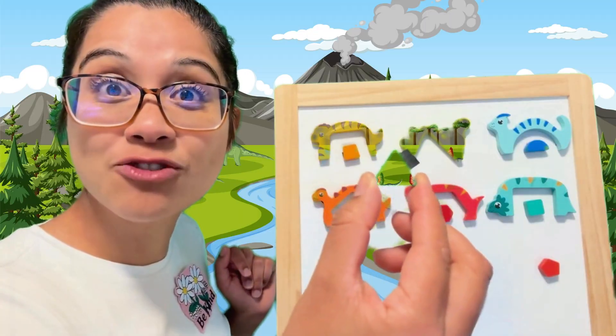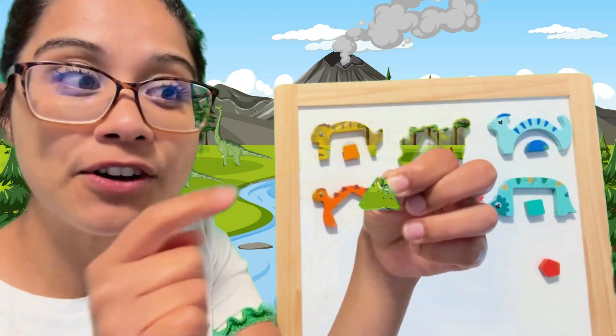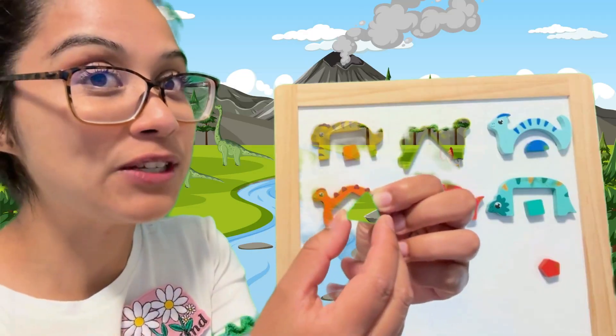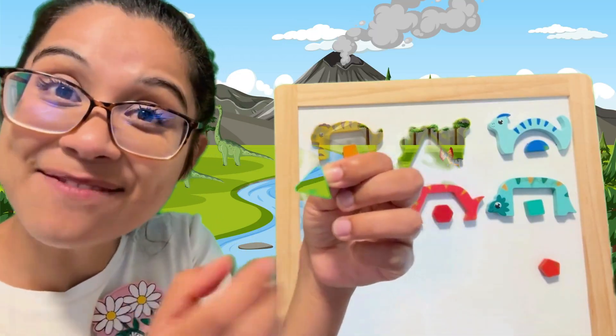Next one. We have this green shape. Let's count the edges: one, two, three. What about the vertices? One, two, three. So this is called a triangle — three angles in this shape. Triangle.